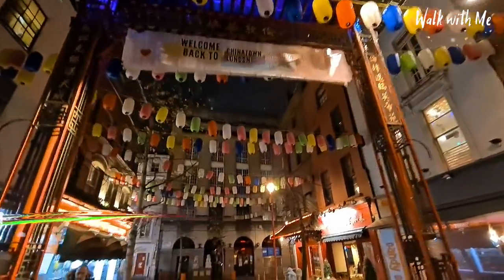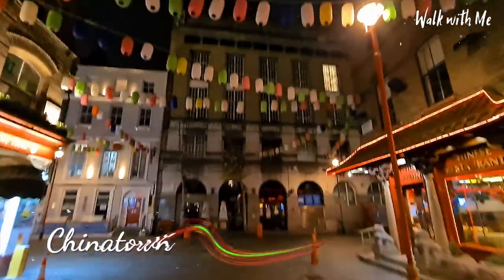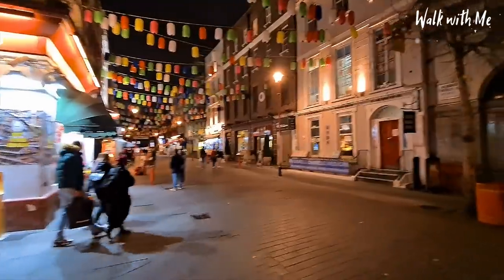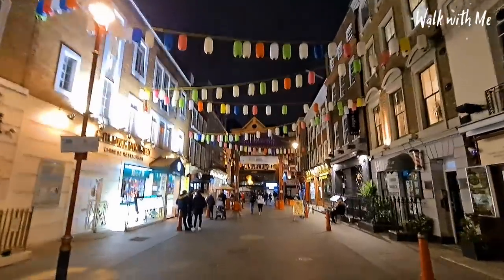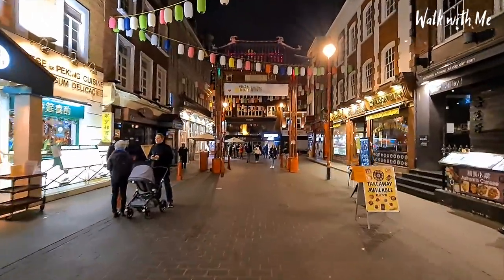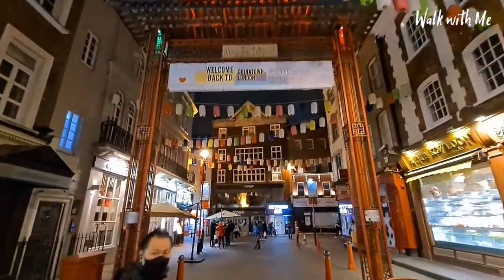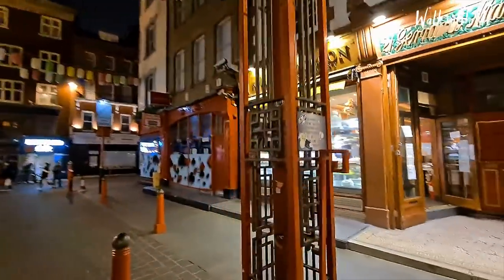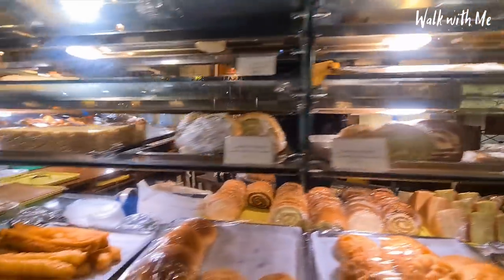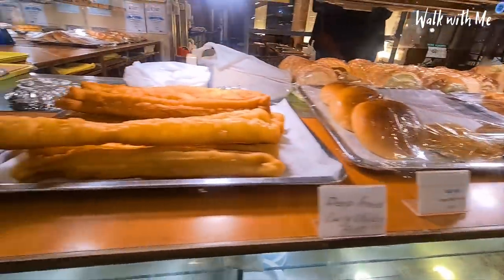It's a shame these lights aren't on, but just wanted to quickly walk through Chinatown — these look really pretty when they're on, you've probably seen some other videos on YouTube. The best thing about coming through Chinatown is the smell. It's making me so hungry — you've got such a choice of where to go, that's the crazy thing. Deep fried curry chicken bun — that looks so good.